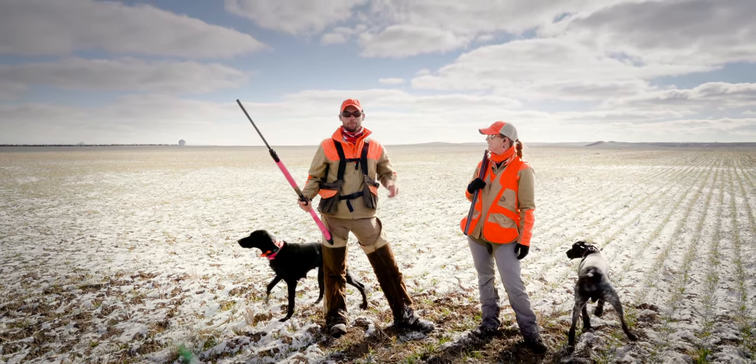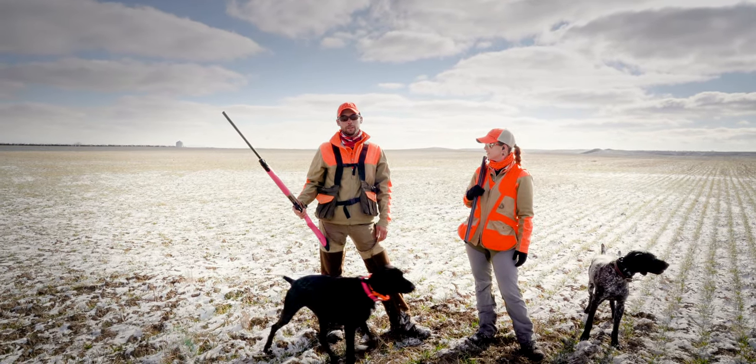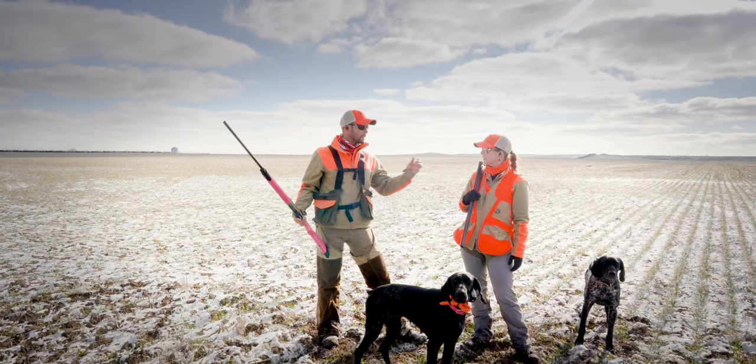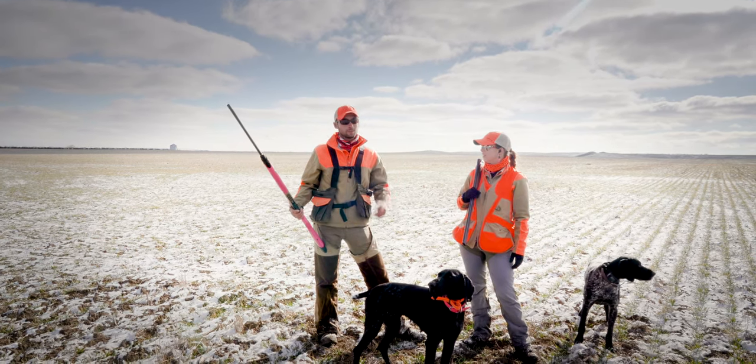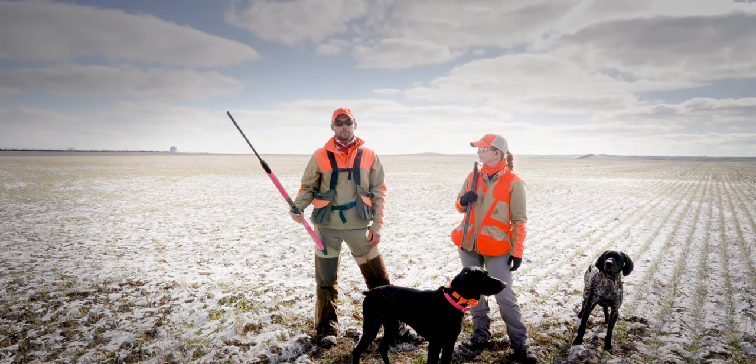A lot of people complain about the price on some of those things, but the way that we beat things up, you only got to buy one. And even if you don't hunt quite as much as we do out in the field, you still only got to buy one. It's going to fit right, it's going to feel right, and ultimately you're going to have a better time when you're out in the field.